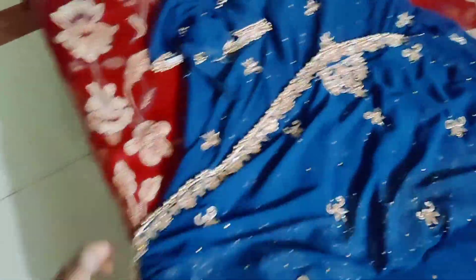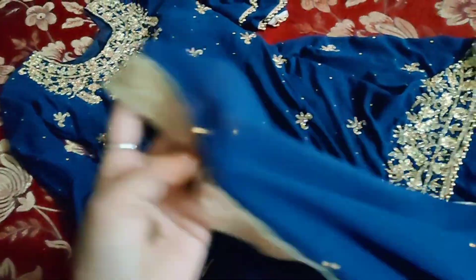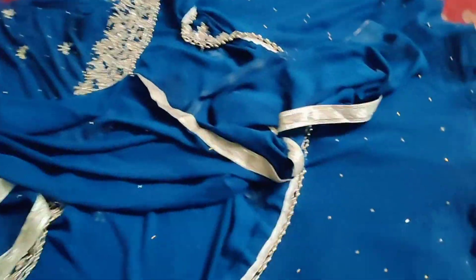After wearing this dress the overall look is very beautiful. On all four sides it is simple. With this heavy dress, this is a lehenga and there is a lot of fabric in it. It has a different frame so it looks a little floppy.